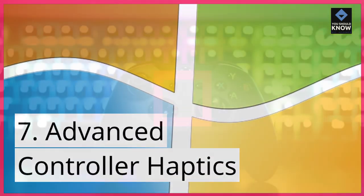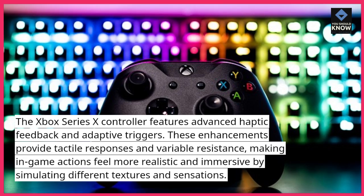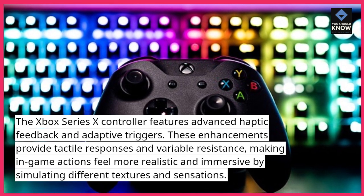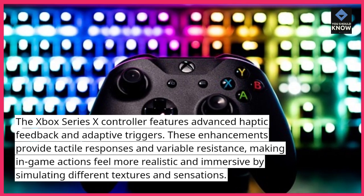7. Advanced Controller: The Xbox Series 10 controller features advanced haptic feedback and adaptive triggers. These enhancements provide tactile responses and variable resistance, making in-game actions feel more realistic and immersive by simulating different textures and sensations.